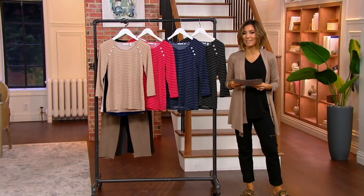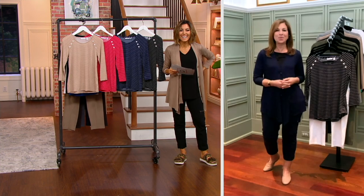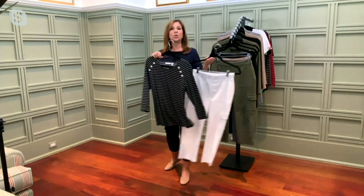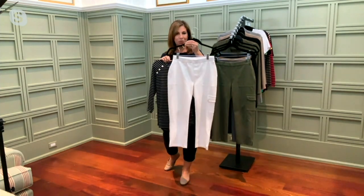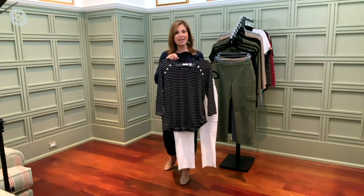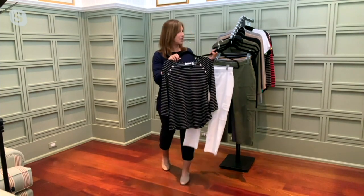Susan Graver, are you there, my love? Hi, Kitty. I am here. I am so excited to be with you. What an incredible day we had — a fabulous Today's Special Value. What a way to start the show in something that would look perfect if you were able to pick up today's special value, which is that premium stretch pant. Look how great that looks. How cute is that with the white pant or just the black in today's special value?